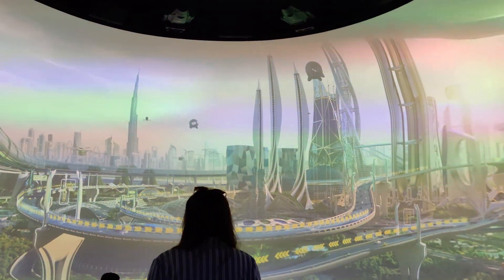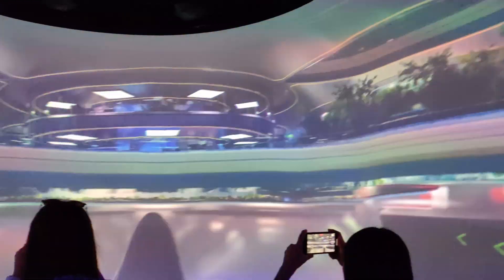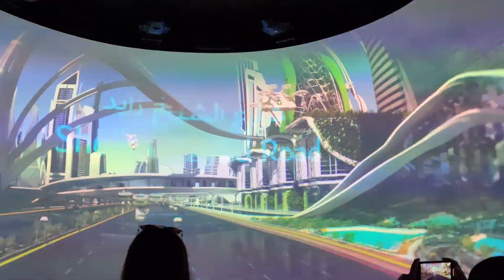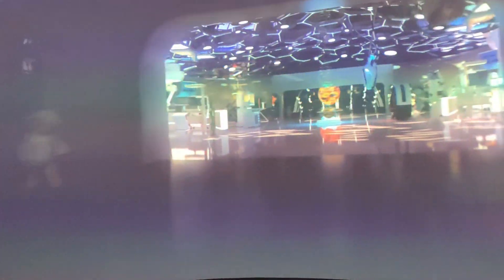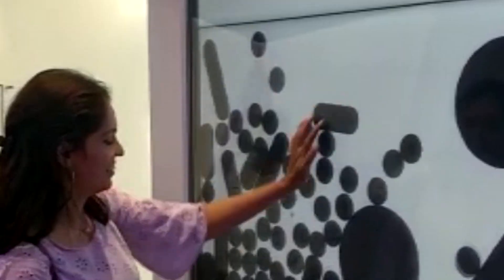You will be shown a visionary 3D presentation of the Future Dubai gallery, which imagines the city 50 years from now in terms of infrastructure, healthcare, and much more. After the Future Dubai show, there are some souvenir shops and some high-tech screens where you can play around.